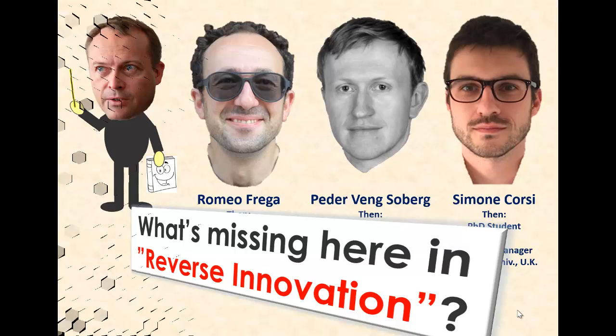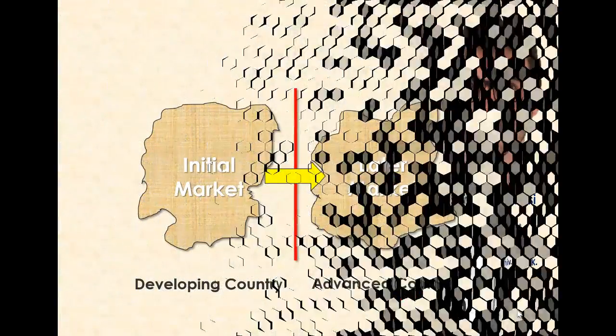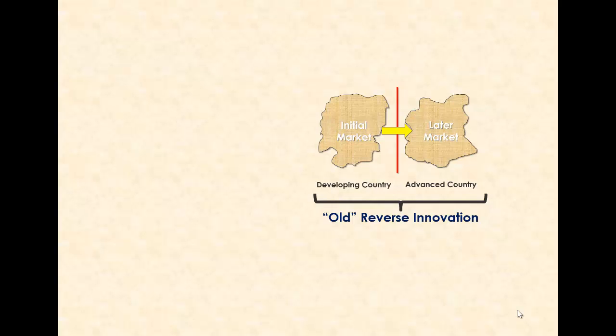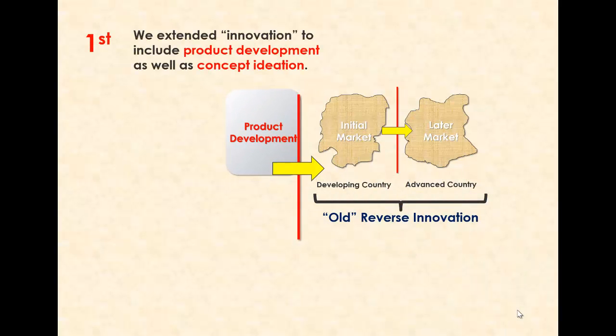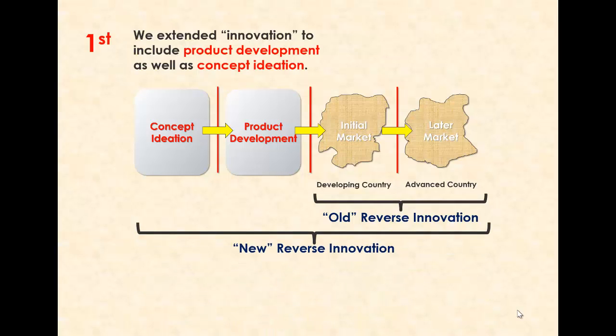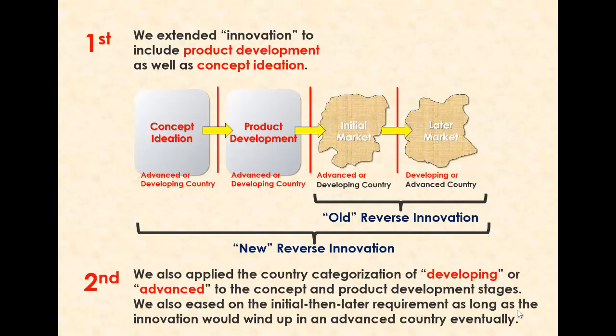What we eventually did were three things. First, we extended the notion of innovation and reverse innovation to include also the early stages of concept ideation and product development, not just initial market introduction and secondary market product transitions. Second, we combined the result with the original categorization of markets, being either in developing or in advanced countries.